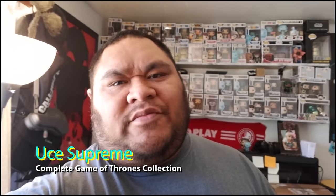Yo, what's going on YouTube — it's Premier, and today I'm about to show you all my Game of Thrones pops. It's pretty big. I've been collecting for a little bit over a year now, about a year and a half maybe, and this is all my Game of Thrones pops. Check it out.